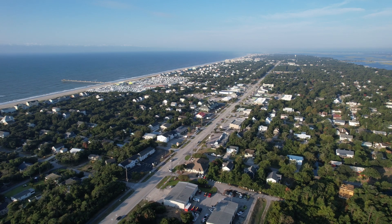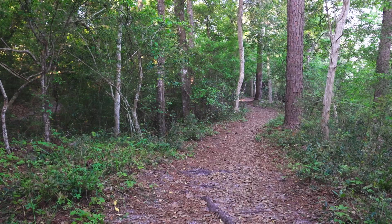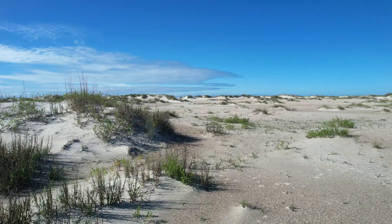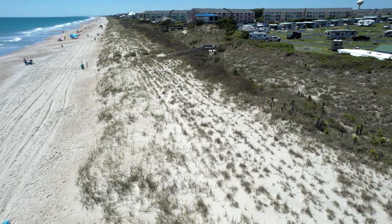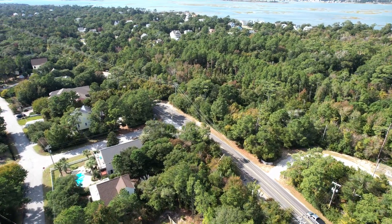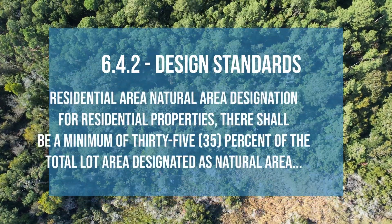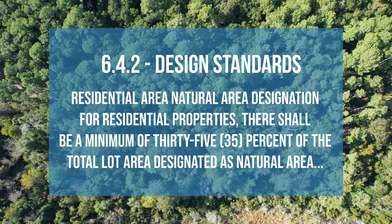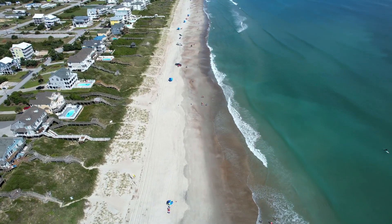Emerald Isle spans approximately 5.6 square miles, a blend of beaches, lush forested areas, and thoughtfully developed spaces. A significant part of its charm lies in the careful preservation of its natural landscapes. Emerald Isle demonstrates its commitment to environmental stewardship through specific regulations, such as the Vegetation Ordinance. This ordinance mandates that at least 35% of native vegetation be retained on developing lots, ensuring that the island's natural beauty and ecological integrity are maintained.